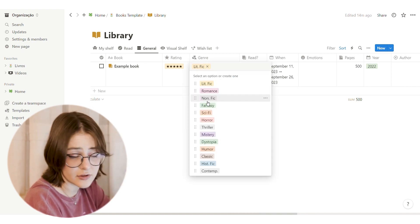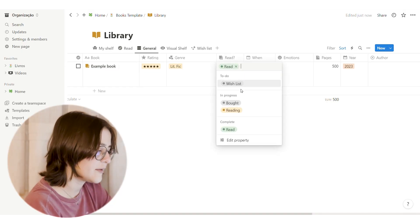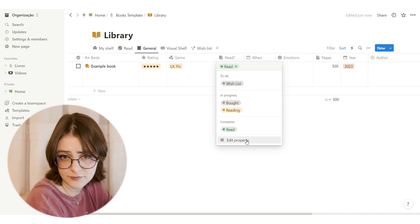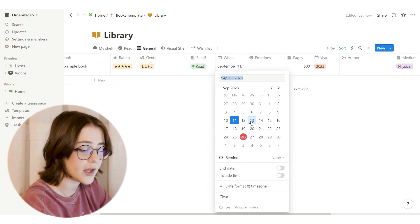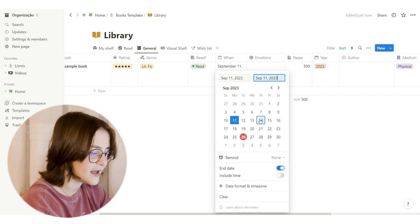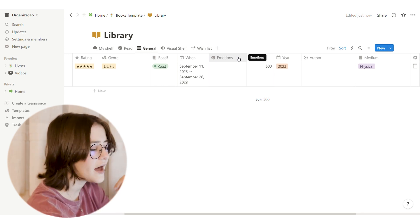You can delete genres you won't use, and edit existing ones by clicking the three dots — change the color, change the title, whatever you want. For the 'Read' status, I made a selection: wish list, bought, reading, and read. You can add or remove subsections by going to 'Edit Property.' For the date, a calendar will open — you can click the start date and enable an end date, and it will automatically show on the calendar on the main page.